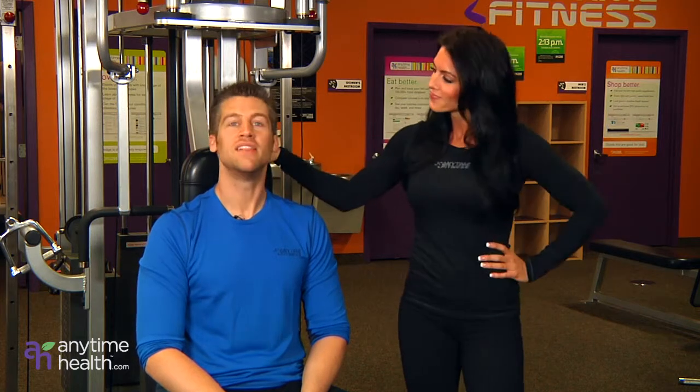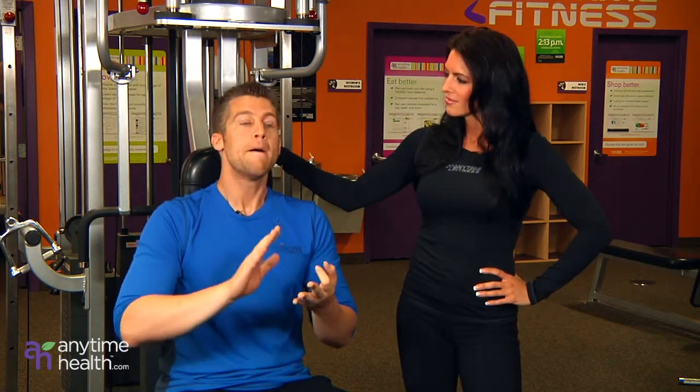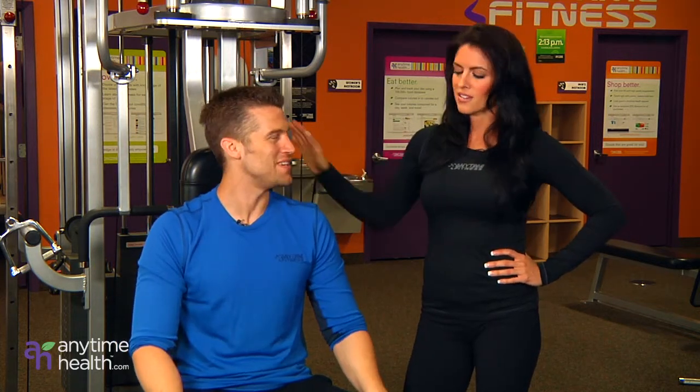Very simply, I love the elliptical trainers. It's a simple workout for me — I can do everything: I can do my intervals, I can do my long distance, but it doesn't put the impact on my joints. This is something very important to me. I play a lot of sports and I've done a lot of damage to these joints over the years.